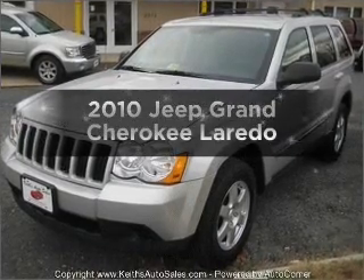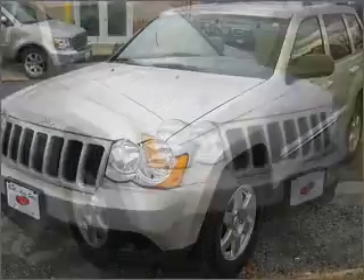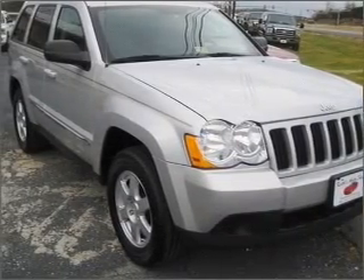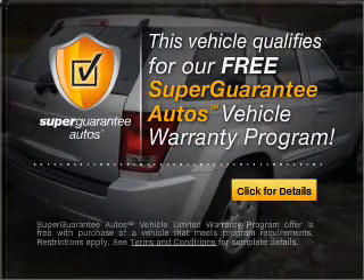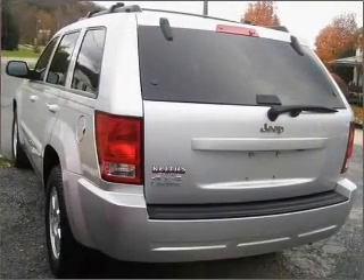Imagine yourself in this 2010 Jeep Grand Cherokee. This is the set of wheels you've been looking for, with a solid 6-cylinder engine that responds smoothly to its automatic transmission. This vehicle qualifies for our free Super Guarantee Autos Vehicle Warranty Program. Buy a vehicle and get a free warranty from us, only at everycarlisted.com.